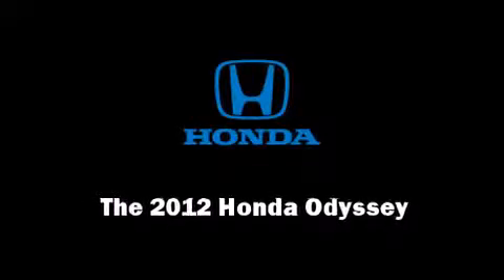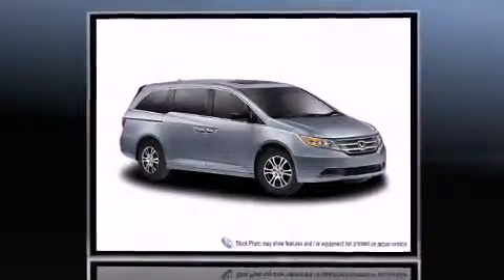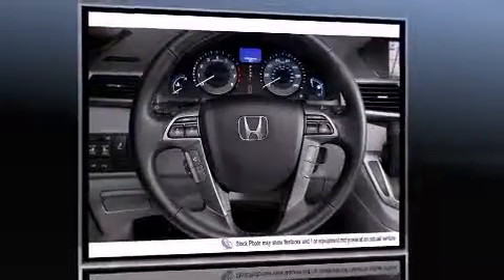Introducing the 2012 Honda Odyssey. A 3.5-liter V6 engine pairs with a sophisticated 5-speed automatic transmission, providing a smooth and predictable driving experience.